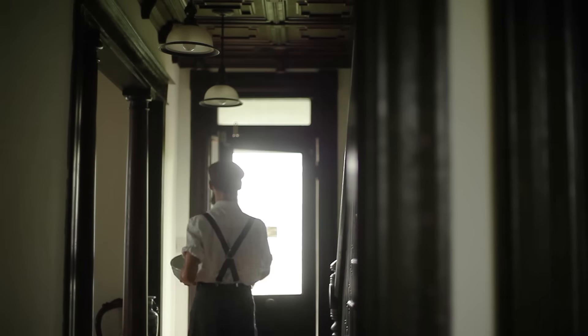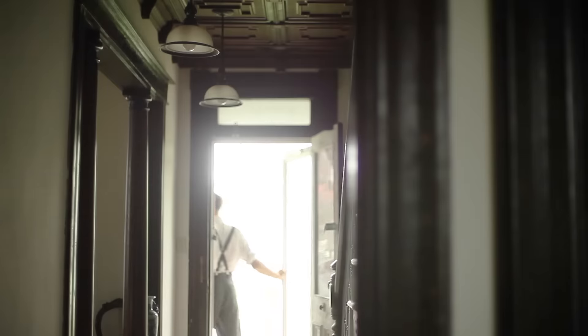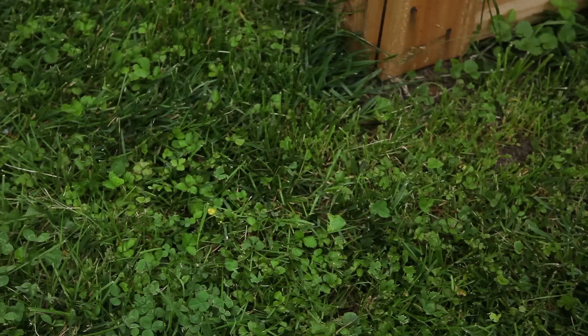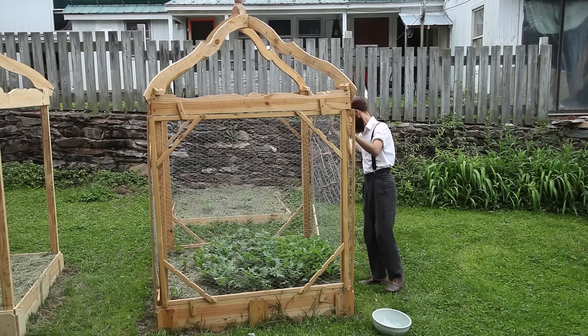Arugula was my first official crop of veggies to be harvested in my new garden. For the past three weeks I have enjoyed daily salads with this leafy green. I personally love the spicy taste of fresh arugula, especially when combined with lime juice and salt.